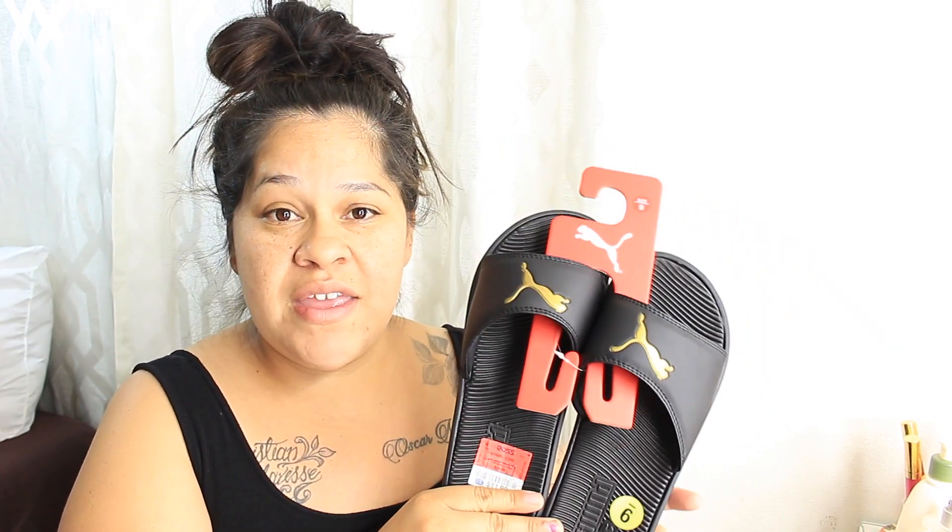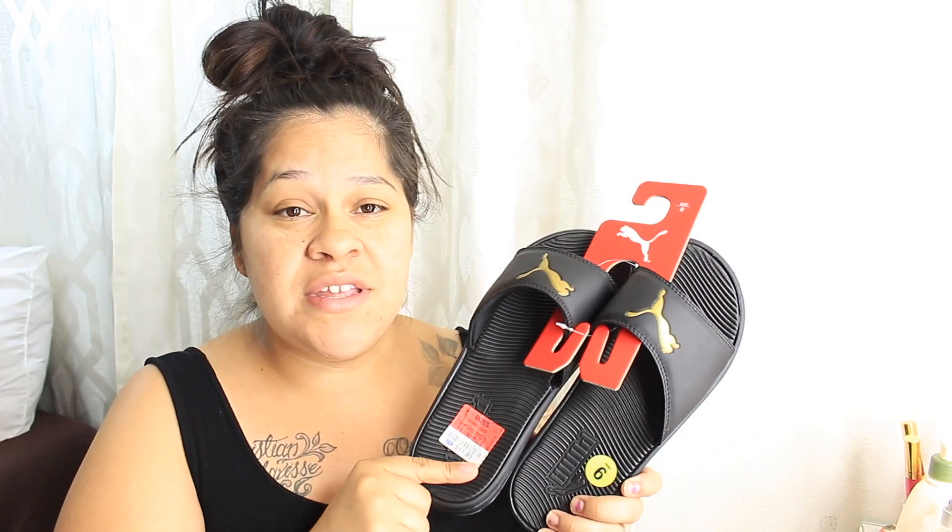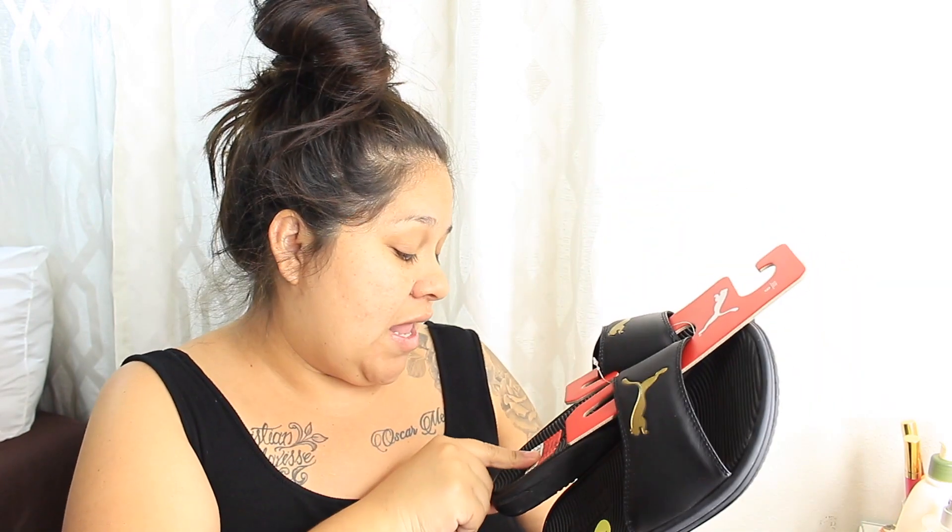The first thing I picked up was these Puma sandals. I've been looking for sandals like this — I could never find sandals that fit my wide feet. It's hard for me to find tennis shoes, boots, or any kind of sandals to fit my wide feet, so I'm always stuck settling for thong sandals. When I found these and they fit me perfectly, I just had to get them. These are $11.99, compared to the original price of $30.